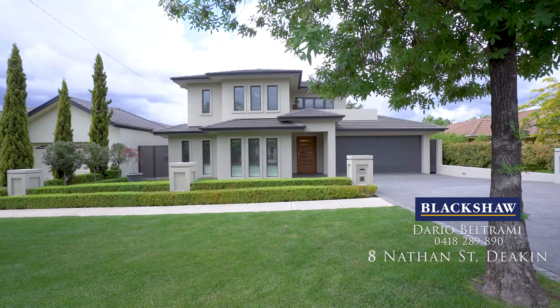This amazing home, set amongst low-maintenance private gardens, offers an excellent lifestyle opportunity in a very convenient Inner South location.